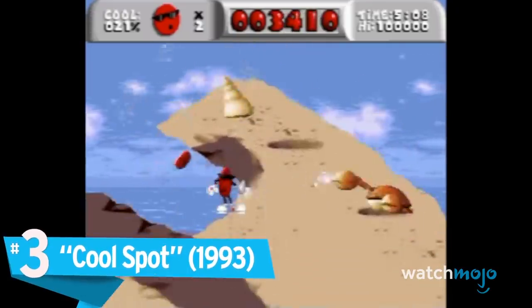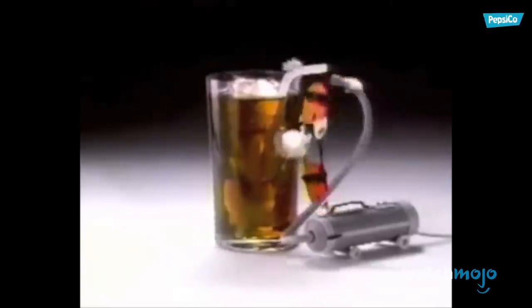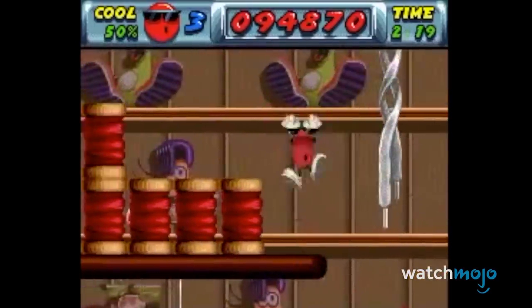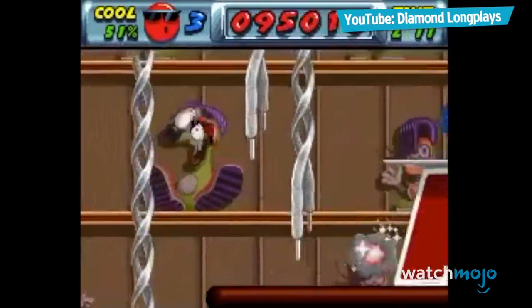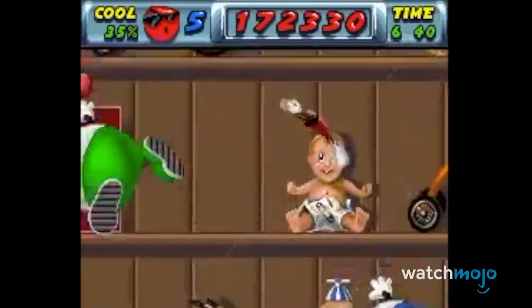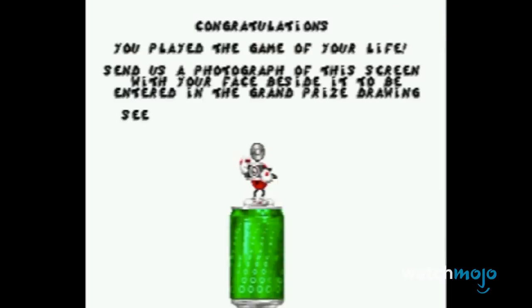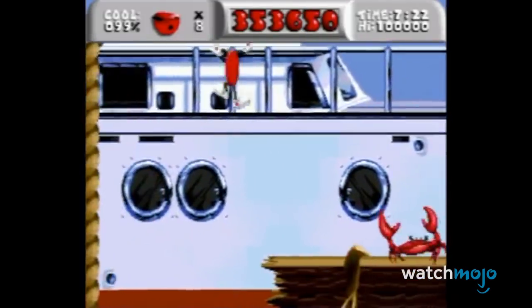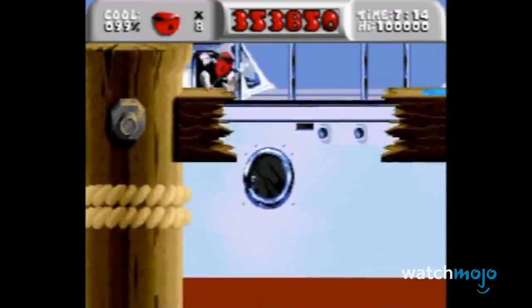Number 3 – Cool Spot. When it comes to junk food, we understand characters like Chester Cheetah getting a video game — at least there's something to work with there. But a red dot? This 2D platformer lets players control the mascot of Seven Up as they jump and shoot soda bubbles to rescue other Cool Spots. The real spotlight is on completing the game on hard mode: upon completion, you are told to take a picture of the screen and send the photo to Virgin Games for the grand prize — reportedly ranging from a small plastic toy to a couple of cases of Seven Up.